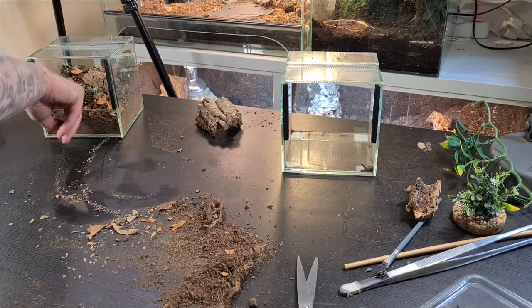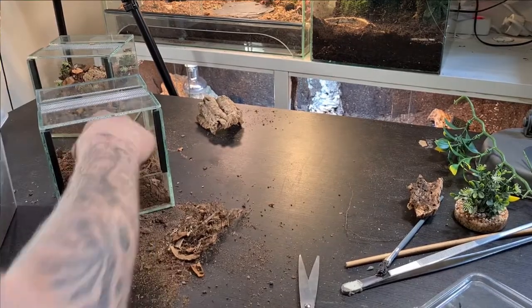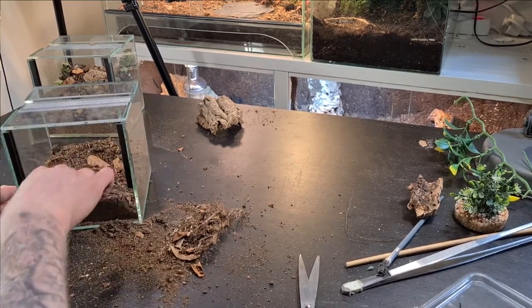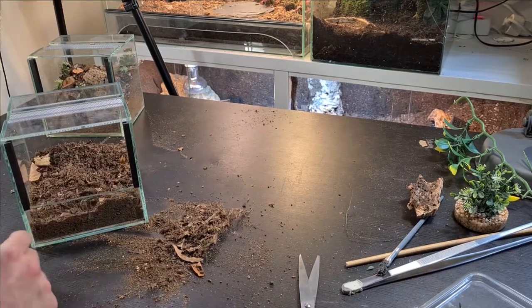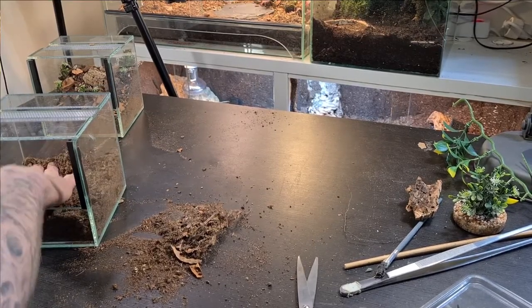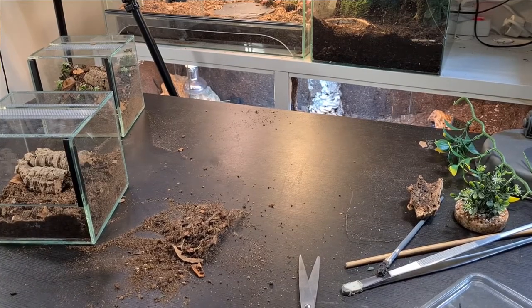That's enclosure number one done. Now I'm going to start on enclosure number two. I always make a huge mess when I set up enclosures — let me know in the comments if you do the same! For this one I want the hide oriented differently so it doesn't look too similar to the first enclosure.